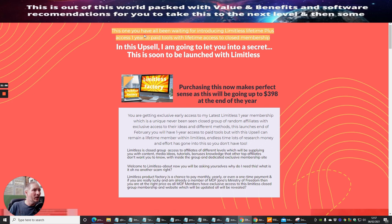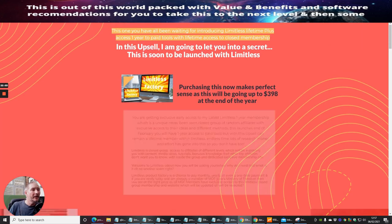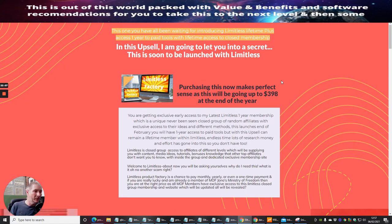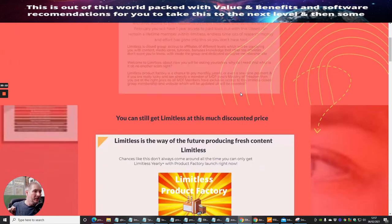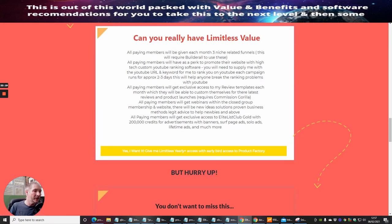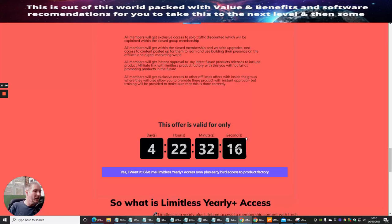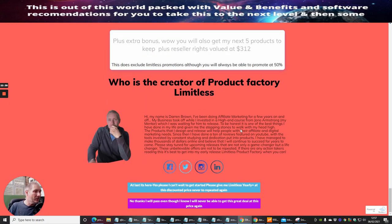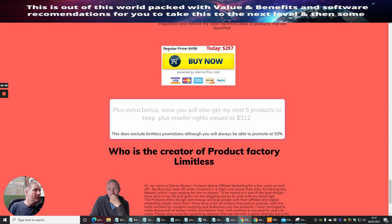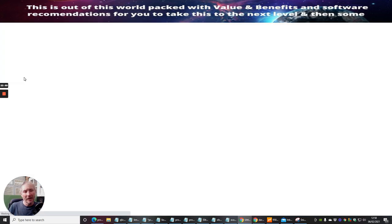There's one more upsell that gives you lifetime access to the closed group, one year's access to paid tools, plus reseller rights to my next five products — which you get to keep. So I'm giving you my next five products that I build, which is super powerful. Plus extra bonuses, valued at $312, with the ability to resell them. That's really going to help you.